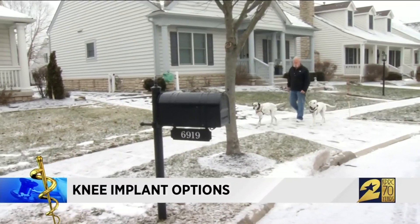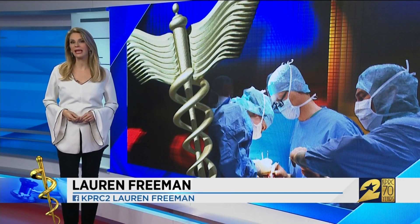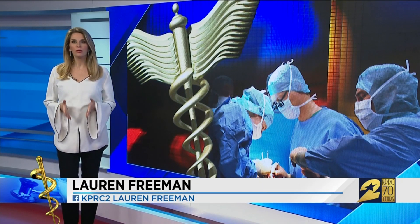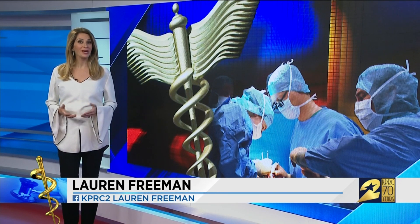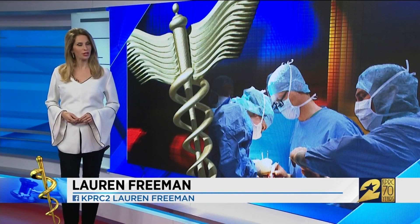Chuck is now back on his feet and almost pain-free. Researchers are studying the Calypso knee device in 80 patients before deciding if it will be available nationwide. In European studies, the implant has provided pain relief for a decade in some patients. Lauren Freeman, KPRC Channel 2 News.